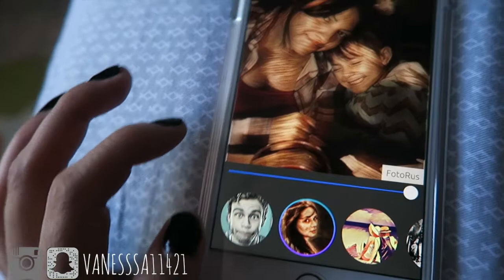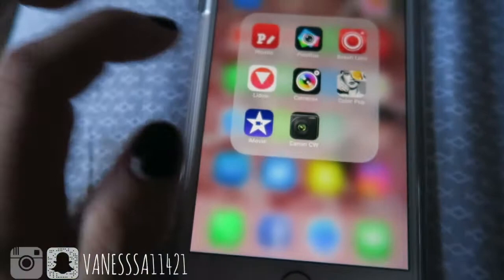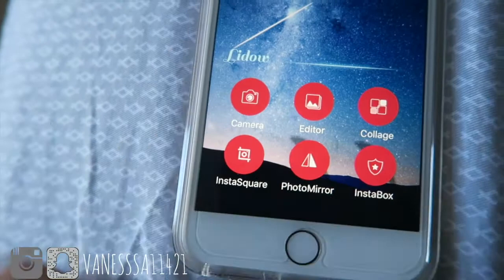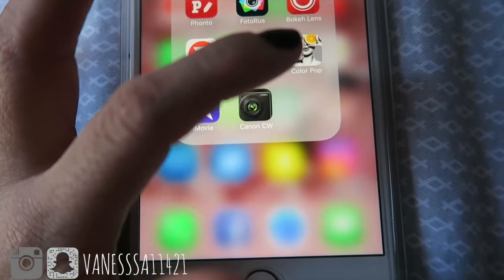It basically changes stuff like filters — really cool. Then there's Bokeh Lens, which blurs the background of your photo. There's also a photo mirror app that splits the image to create a mirror effect. Camera Plus I don't really use and I'm about to delete it. Color Pop lets you make one color pop while the rest goes black and white. And iMovie and the Canon app are for editing footage from my Canon camera.